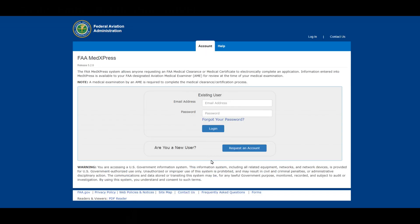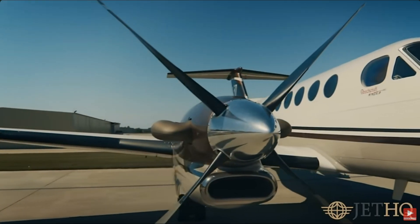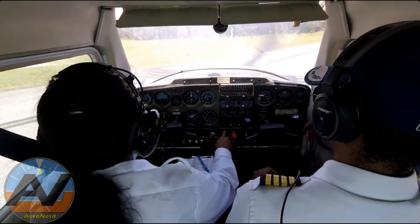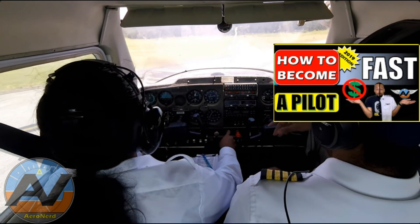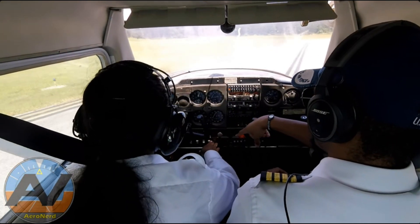I'd encourage you to get your first-class medical first, because many Part 135 and Part 121 carriers require a first-class medical anyway, so you might as well find out now if you qualify. If you aren't able to get a first-class, there are other options, including some Part 135 carriers. If you can't get a medical but have a driver's license, there are additional options covered in my first 'How to Be a Pilot Fast' video, linked in the description.